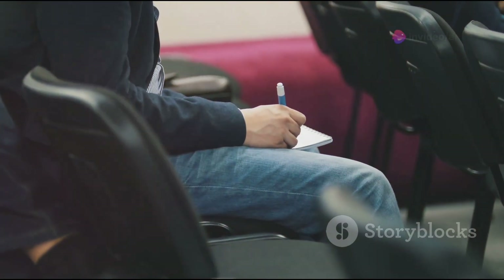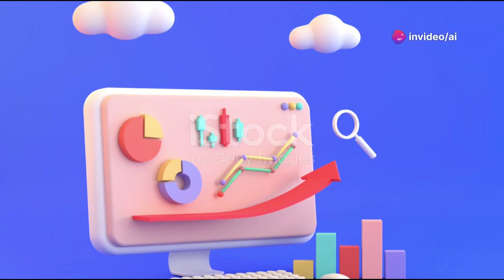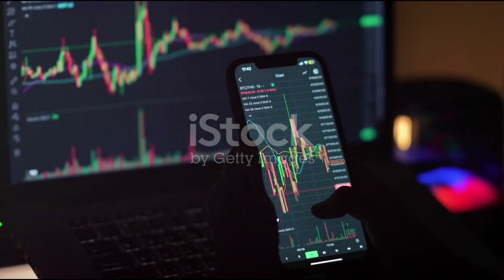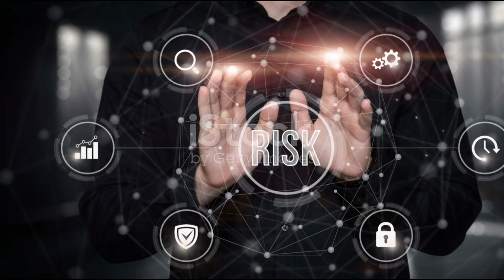Step two: build a diversified portfolio. Don't put all your eggs in one basket. Split your £1,000 into different asset classes like stocks, bonds, and maybe even a bit of cryptocurrency if you're feeling adventurous. Diversification helps manage risk.